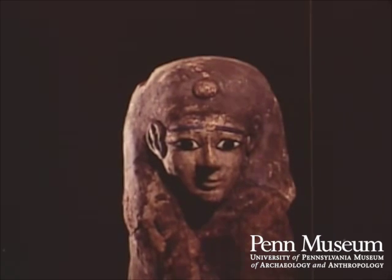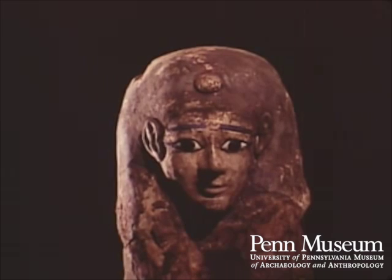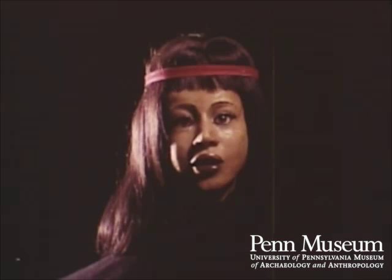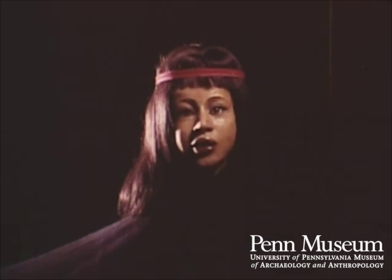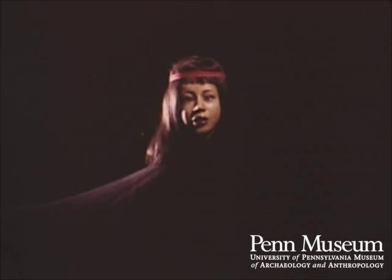But the exact identity of the person must, even then, have been uncertain. This much we can deduce — we can even reconstruct a possible likeness. But the name, the origins, and the true appearance of 1770, they will always remain a mystery.